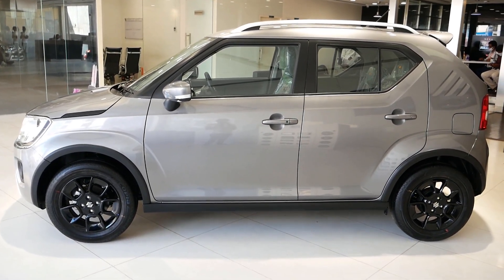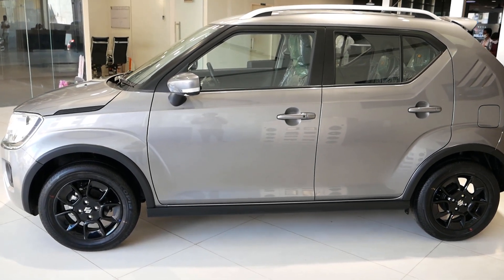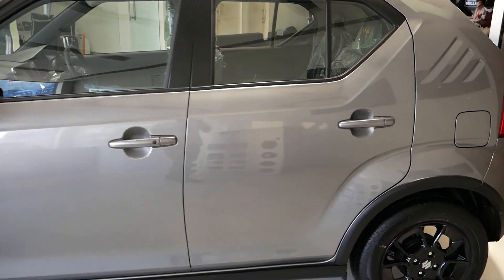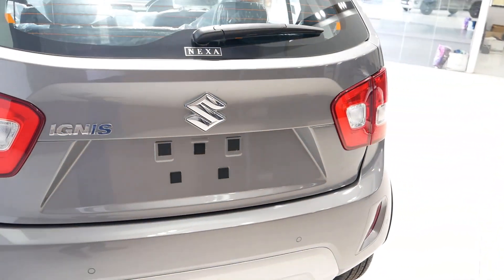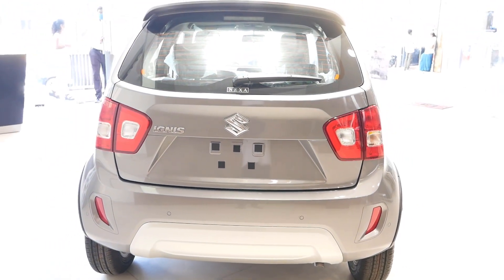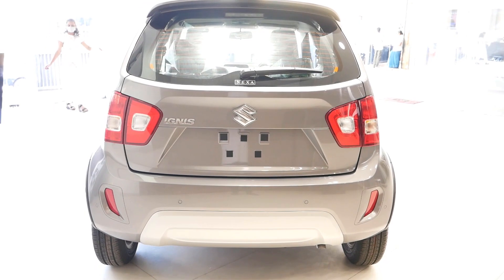Coming to the transmissions, except for the Sigma which is the base model, the rest of the 3 variants — Delta, Zeta and Alpha — are available in both manual and automatic transmissions. Coming to the prices, the Ignis Sigma starts from 5,77,000 rupees and continues up to 8,53,000 rupees for the top end Alpha automatic variant.